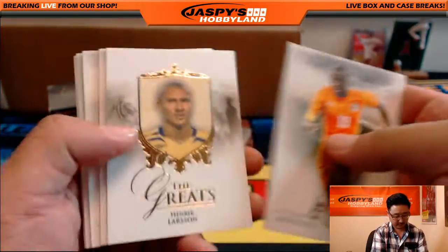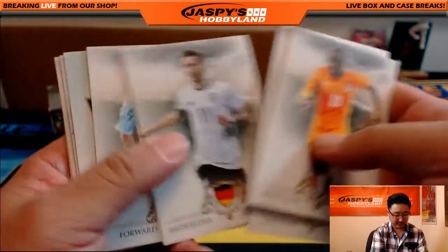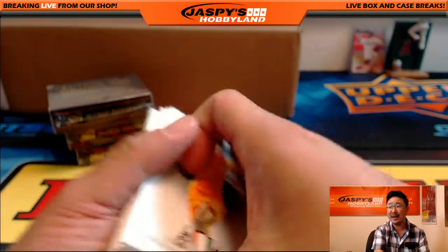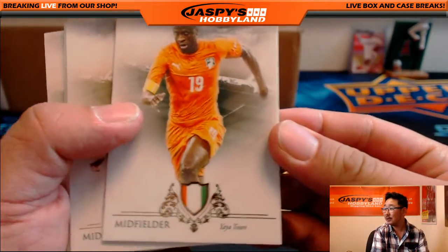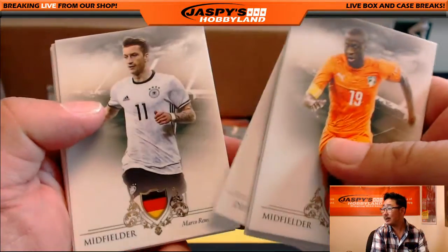There's Yaya Toure, who was called out by Pep Guardiola recently — or his agent is saying Yaya Toure is not getting any respect. You want me to flip through a little bit slower? There you go, Todd — Y, I, H, A, M.